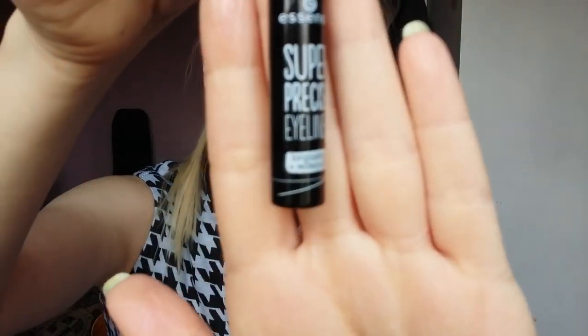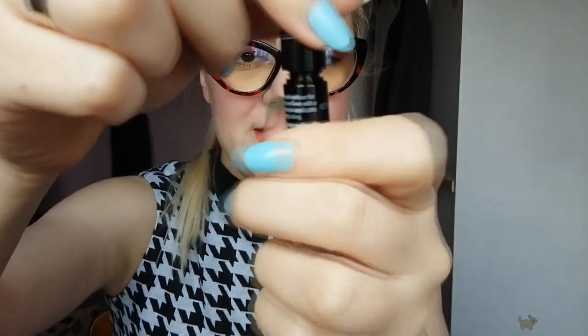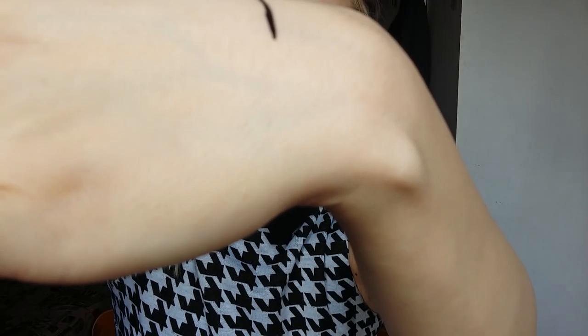And then I have this eyeliner. I really needed a new eyeliner. This is waterproof and it's by Essence — super precise eyeliner, long lasting and waterproof. What I like about this eyeliner is that it has such a tiny tiny little brush and it's very precise. It's very black and it's waterproof. I did swatch it on my hand last night and I went to the bathroom, took a bath, put lotion on, went to bed and it was still there.